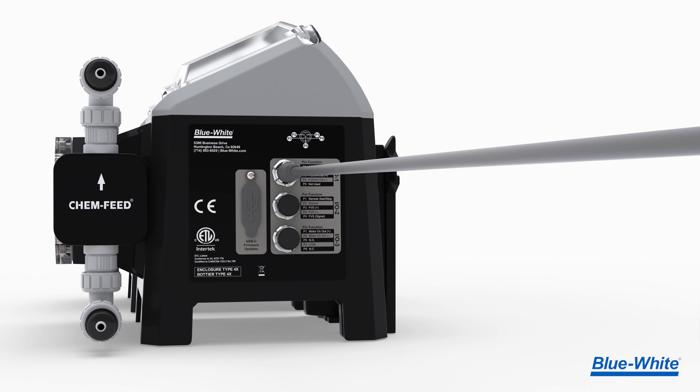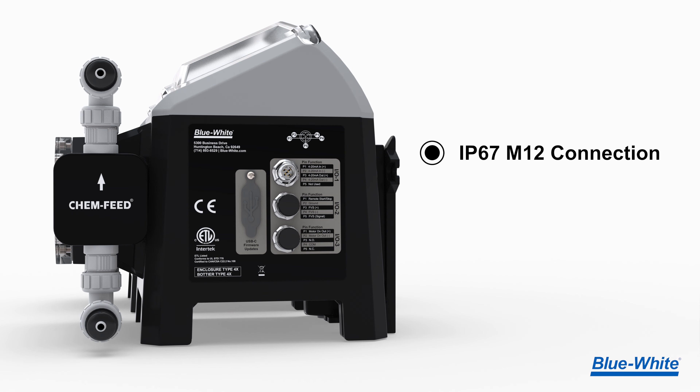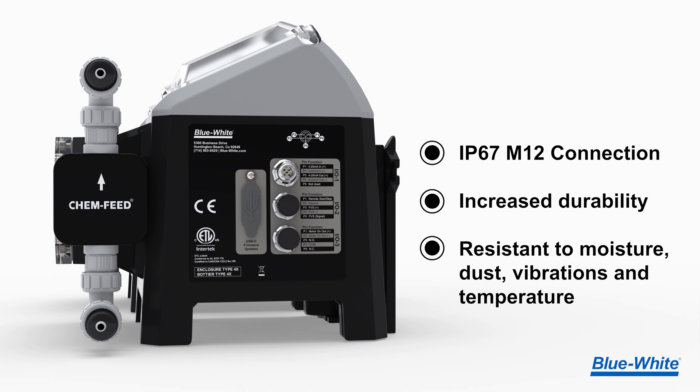But that's not all. We've also upgraded to IP67-rated M12 connection ports for increased durability and resistance to moisture, dust, vibrations, and temperature fluctuations.